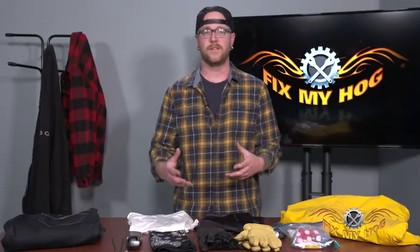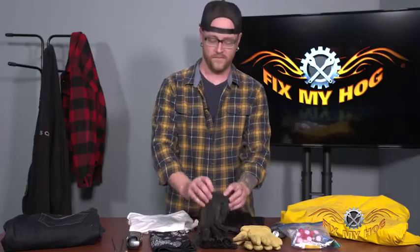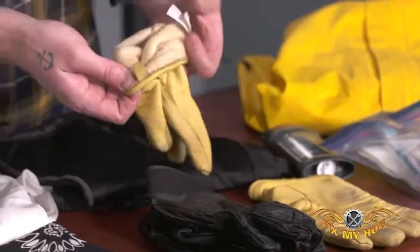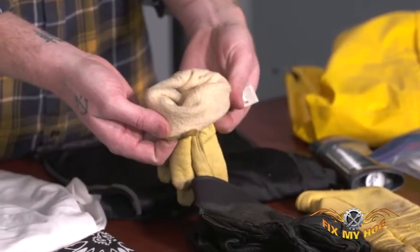Another thing when talking about temperature is gloves. I like to take two sets of gloves with me: one simple leather glove for when it's warm, and two, a nice lined glove for chilly mornings and cool evenings.